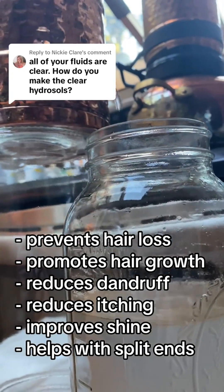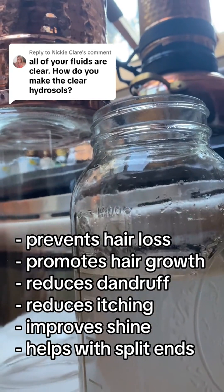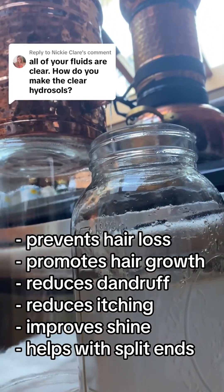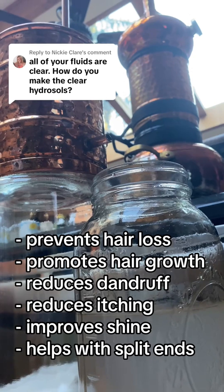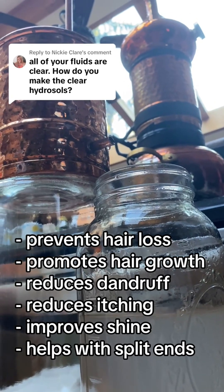Fresh hydrosols, they do look milky white, but over time they turn a little bit more clear. Making them is a long process — it needs a lot of plants, a lot of effort, and a lot of patience.